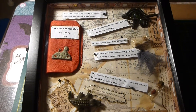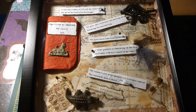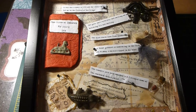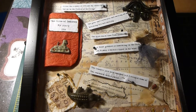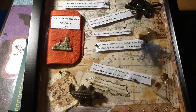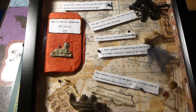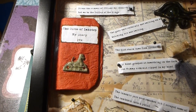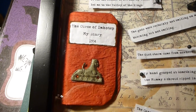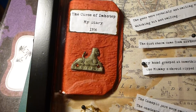Hi everybody and thanks for tuning into my channel again. I've been working on a deep frame project today which is all about an adventure in ancient Egypt. It's called The Curse of Imhotep, and the first thing you notice in this box is the diary. It says The Curse of Imhotep, my diary 1934, and it's like a red leather diary.